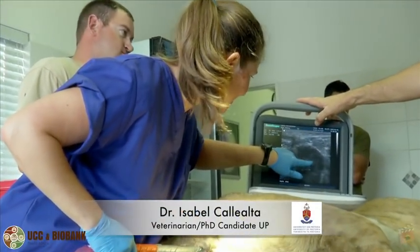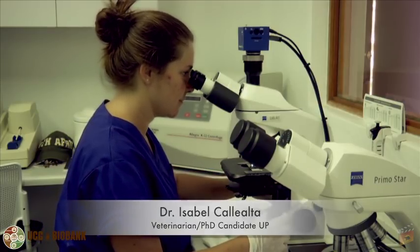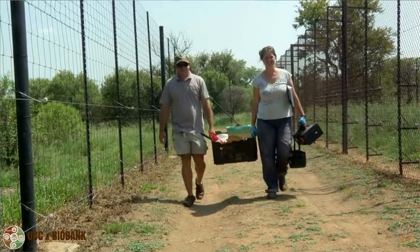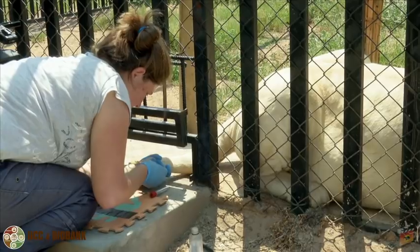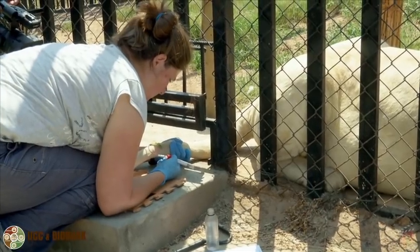For looking at the reproductive side of the female, I have a brilliant PhD student from Spain here. She also got a grant to do research for a PhD here at the Ukutula Conservation Center, and she has trained during the last four months six lionesses to voluntarily come into a crush system. The aim of this training is to get the tail out and draw a blood sample from the tail vein, which is quite tricky in a predator, and we will use these blood samples to monitor hormones of the oestrus cycle of the females.